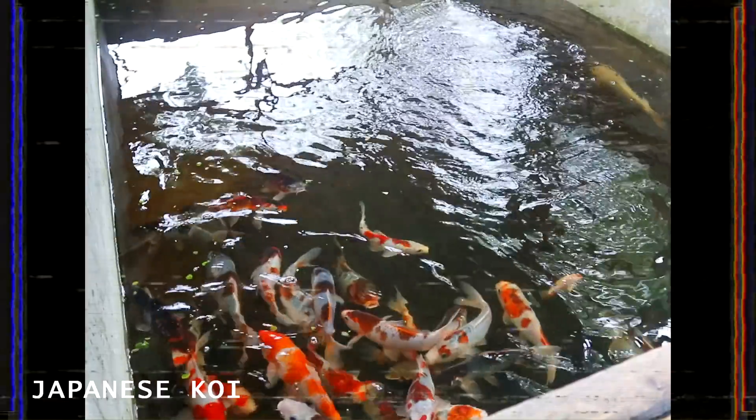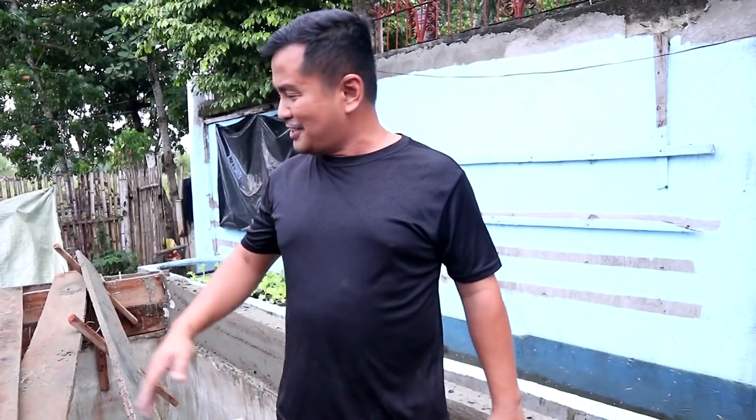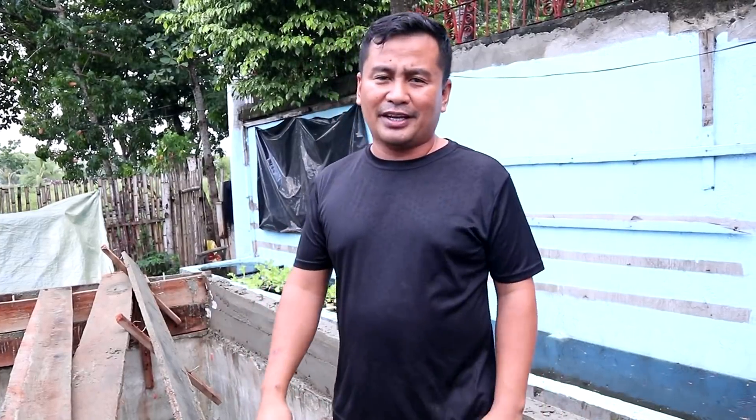A few months ago, I promised to myself — and I even promised to the Japanese koi that I buried just right here — that I will make a bigger tank for them. I felt guilty because I realized that they are so congested in a very small tank just right here, and there are around 100 of them placed in this very small pen.